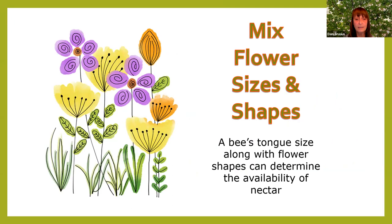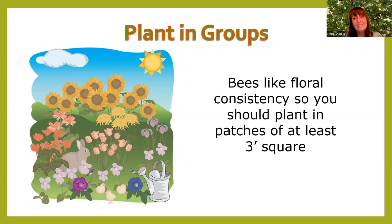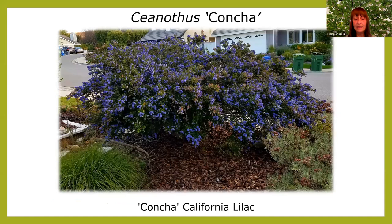Plant in groups because bees like floral consistency. You want patches about a meter square — for small plants, you might need half a dozen. This is my Ceanothus 'Concha' — you only need one, and while it won't bloom all year, it stays green. Many of the plants bees really like are drought tolerant. This one doesn't like summer water at all, which is perfect for us. Once established, you don't have to water it during summer.